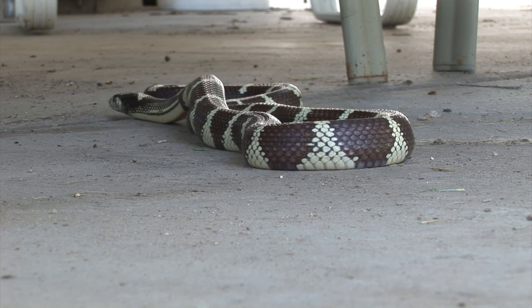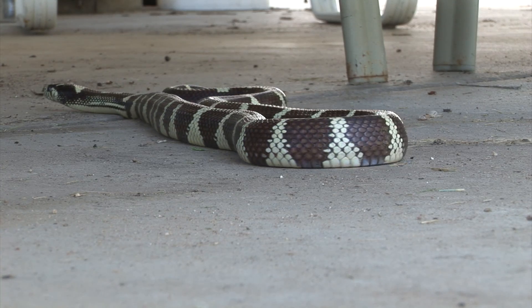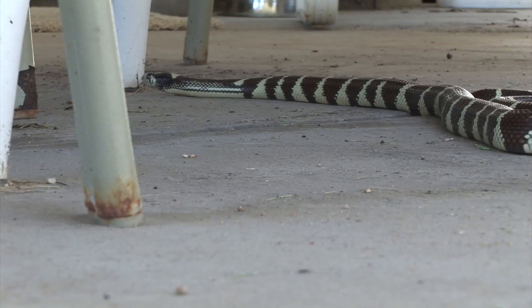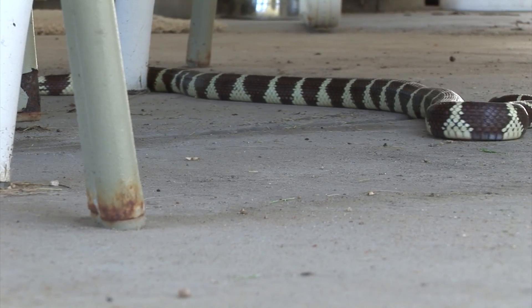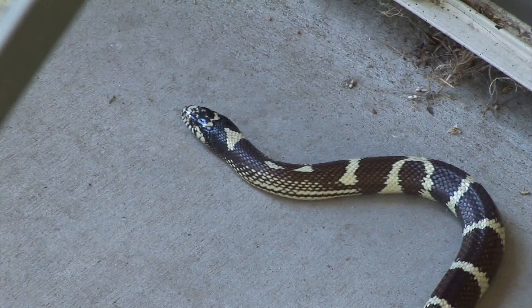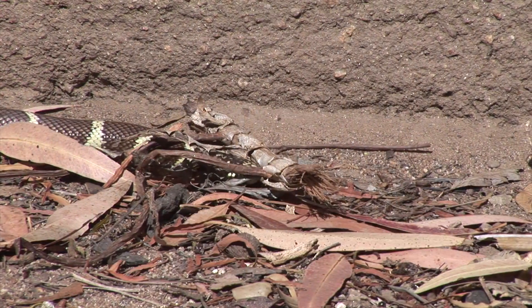The king snake is a non-venomous snake. Adult snakes are three to six feet long and come in a variety of colors and patterns, usually chocolate brown to black. Most have a pattern of alternating bands. These colors can be brown, white, cream, or yellow, as the bands on this king snake.